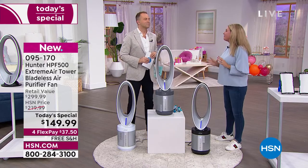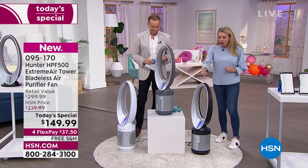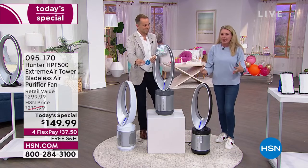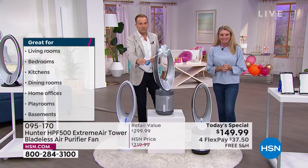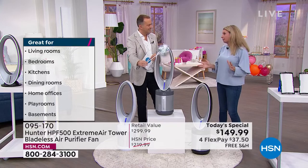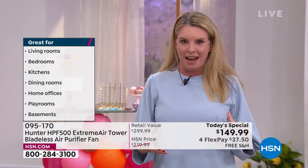The most advanced technology when it comes to this filtration system, along with the most modern, beautiful bladeless fan — you're getting it all in one unit. We love to multitask, and that's what this does. It starts with the brand — Hunter. We've been around for more than 130 years; we know how to move air. Now we've gotten into the art of cleaning and scrubbing the air as well.